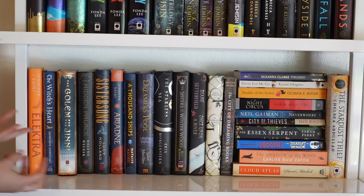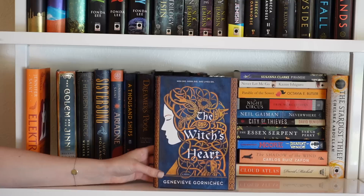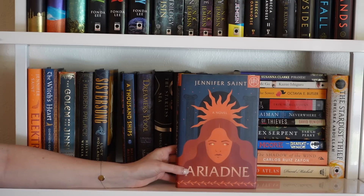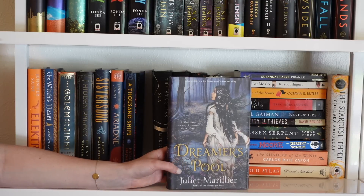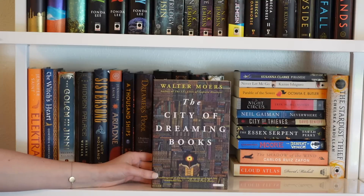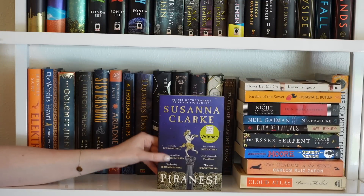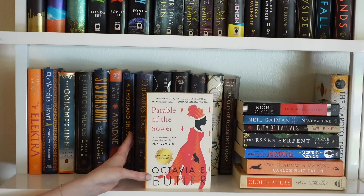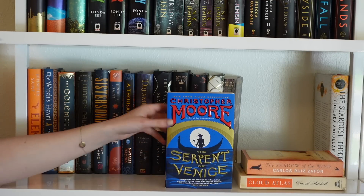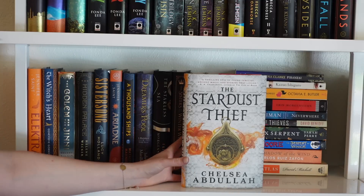Shelf four is more dreamy, lyrical, literary fiction-leaning fantasy. Books here include: Electra by Jennifer Saint, The Witch's Heart, The Golem and the Jinni and The Hidden Palace by Helene Wecker, Sister Song by Lucy Holland, Ariadne by Jennifer Saint, A Thousand Ships by Natalie Haynes, Dreamer's Pool by Juliet Marillier, The Starless Sea by Erin Morgenstern, The Sisters of Winter Wood, Once Upon a River, The Clockmaker's Daughter, and The City of Dreaming Books. Paperback stack includes Piranesi, Never Let Me Go, Parable of the Sower, The Night Circus, Neverwhere, Cloud Atlas, and The Stardust Thief.